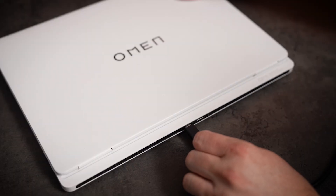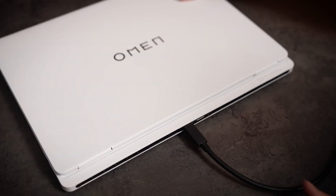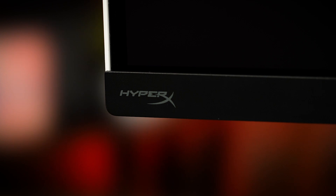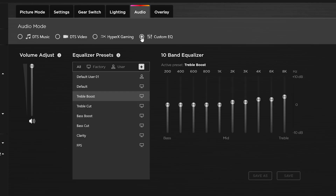And with the 140 watt power delivery through USB-C, you can drive your laptop with a single cable. The Omen Transcend 32 comes with built-in speakers tuned by HyperX, as well as a 10-band EQ, so you can set your audio to your liking.